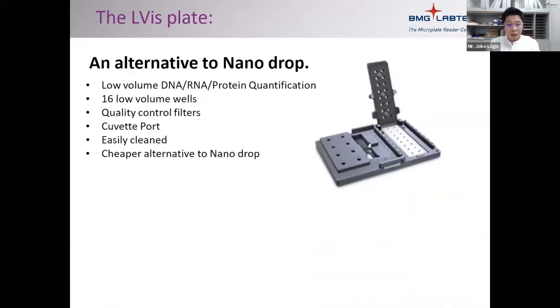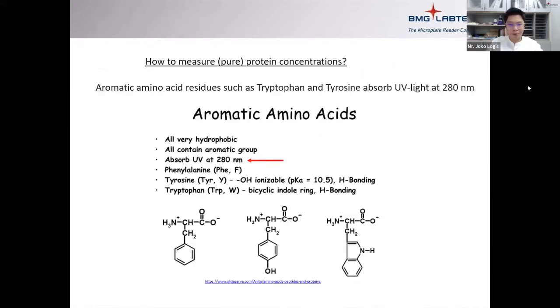We also have an accessory called the LVSplit. If you're familiar with Nanodrop, which uses one or two microliters of your DNA or RNA samples, the advantage of using LVSplit — which works with any of our readers — is that you can read 16 samples in one go, that is 16 samples of two microliters each, instead of doing them one by one.